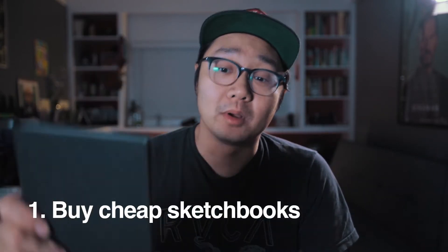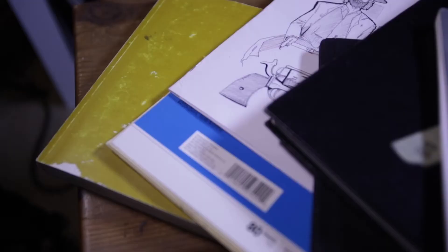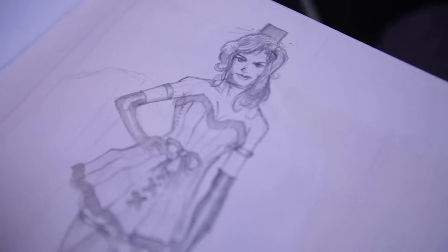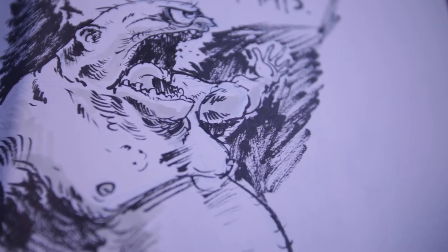Thing number one: buy cheap sketchbooks. I pick these things up at the dollar store, if I see them at the grocery store, at Target, or at Walmart — they're usually on the end caps. I just scoop them up, they're like a dollar or two dollars. These things are fantastic for getting ideas out of your head and onto paper. I can't tell you how many times I've spent ridiculous amounts of money on expensive Moleskines or really nice pieces of canvas only to get home and be stuck, and I never end up drawing anything good in those Moleskines or on that canvas.